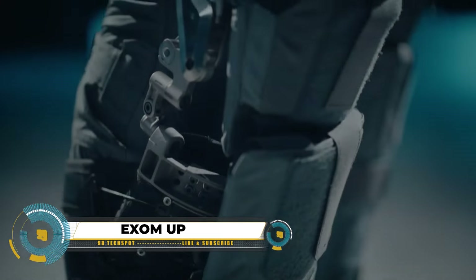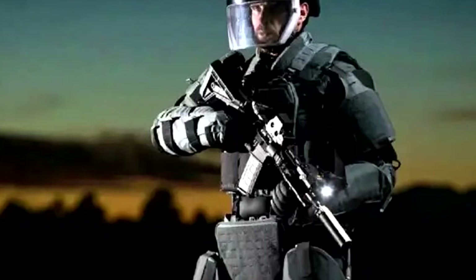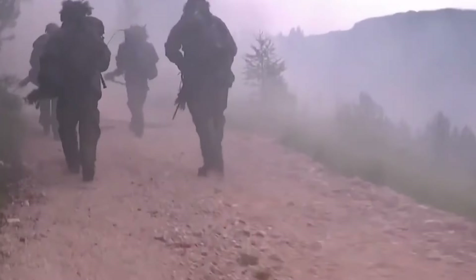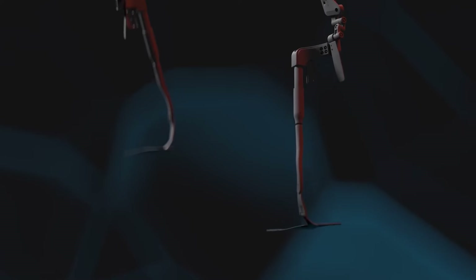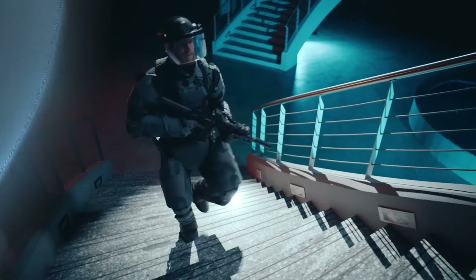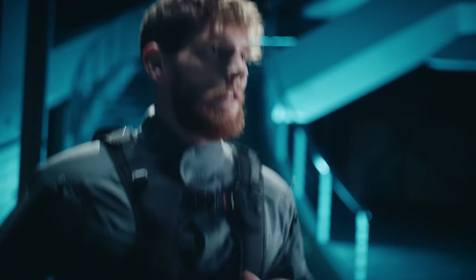The XOMUP is a highly advanced exoskeleton designed for military and law enforcement use, offering a unique set of features tailored to the demands of these professions. Its primary benefits include the ability to redistribute up to 70% of the user's carried weight, significantly reducing fatigue and strain, especially during strenuous activities or when carrying heavy equipment. Equipped with high-performance ballistic materials, the XOMUP provides crucial protection against bullets and projectiles, boasting a VPAM-8 level of ballistic defense capable of withstanding hits from rounds like the 7.62x39mm.